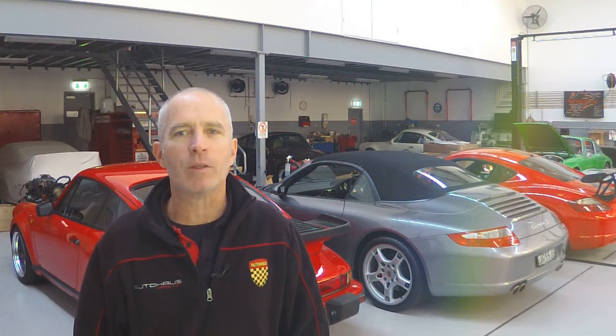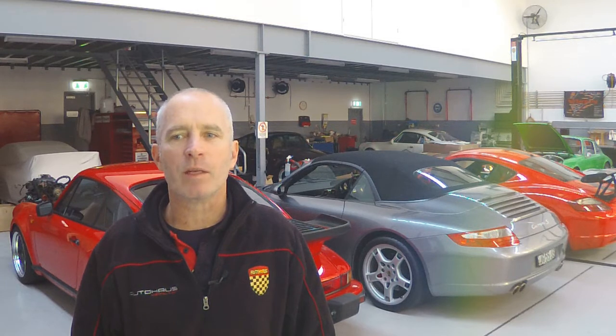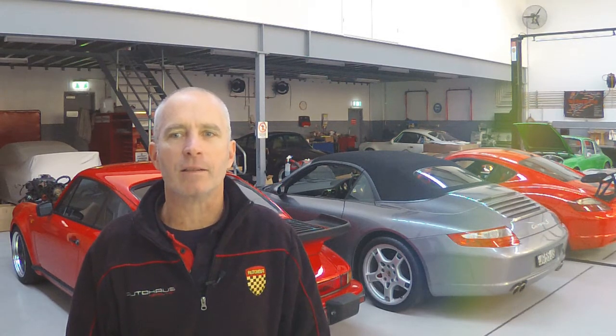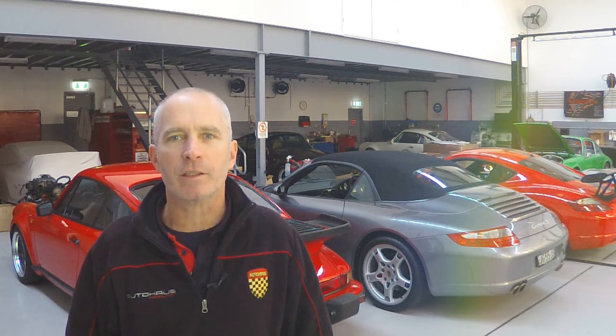Number one: short wheelbase 911s will kill you if you attempt to drive around a corner. It's uncertain how much of the early short wheelbase 911s' reputation for fearsome handling was due to road testers expecting something more like a 356, how much was due to mid-60s tire technology, and how much was due to the car itself, but the reputation persists.